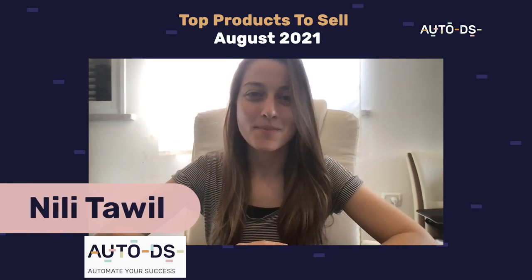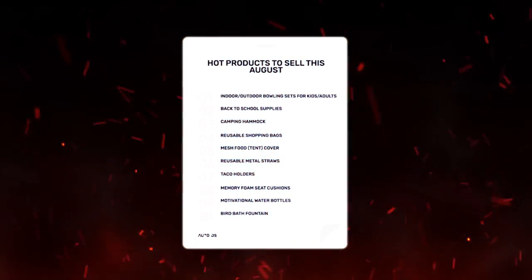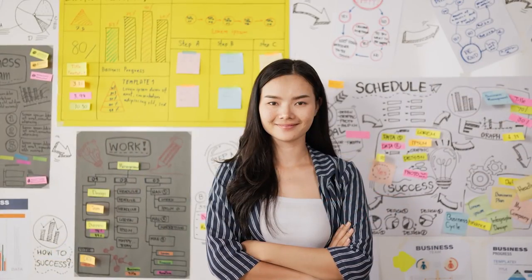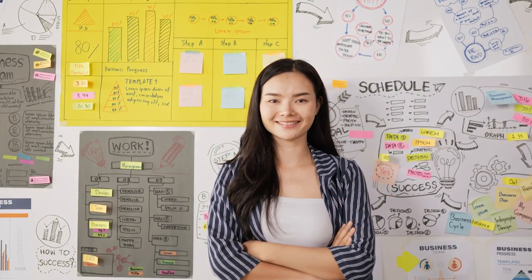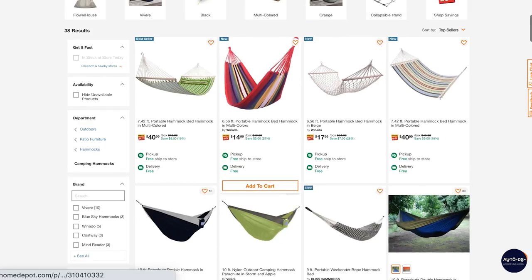Hi everyone, welcome back to another monthly product video. Once again, we prepared a list of 10 high potential products for you guys to sell this August. Dropshipping can be very competitive, so it's good to stay on top of the game, and one way of doing this is by taking note of what products are trending month by month. And that's where we come in to help.